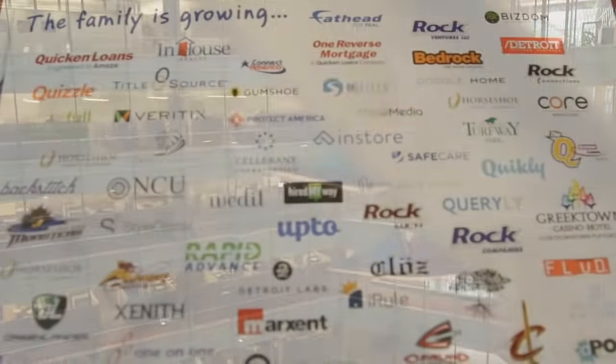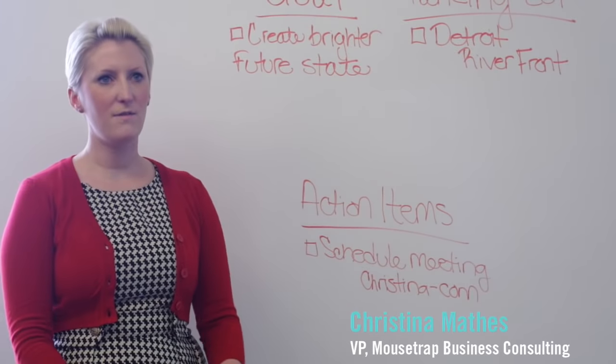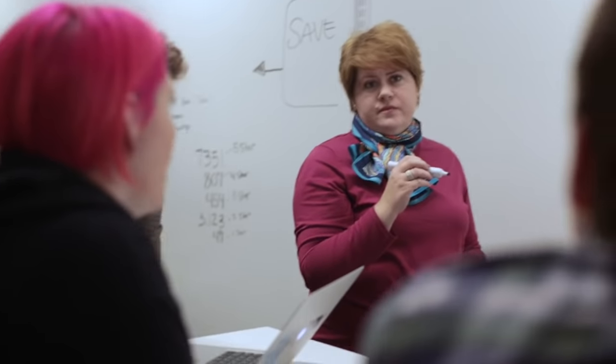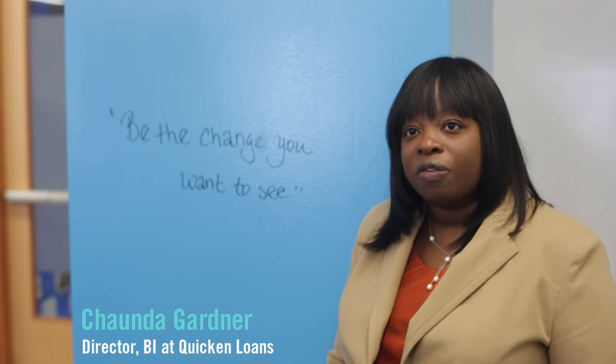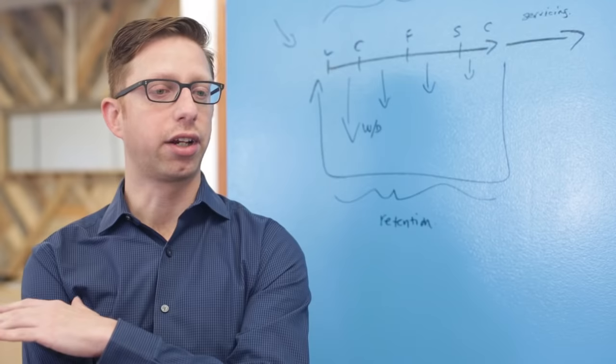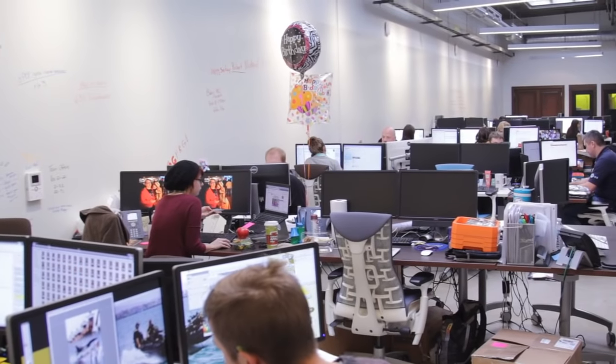Quicken Loans is a mortgage company who happens to have a host of family companies that live within these walls. Quicken Loans is a company that's 10,000 strong. We have grown exponentially over the past several years and even more since we moved downtown Detroit. We're home loan experts and we help clients all over the country refinance and create new home loans as they find the home of their dreams.